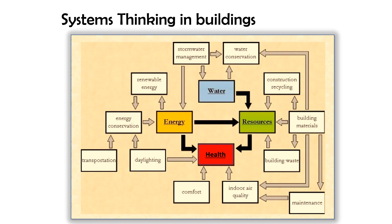This shows the interaction of energy, water, resources, and health, and how nested systems affect one another. For example, renewable energy and daylighting affect energy conservation. Maintenance of building materials can affect indoor air quality, which can affect health. We can look for leverage points where small interventions can make big changes — for example, it's been shown that if your information system provides energy use information to occupants, then less energy is used.